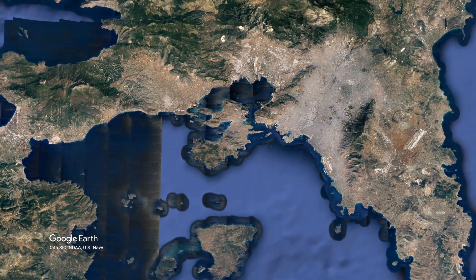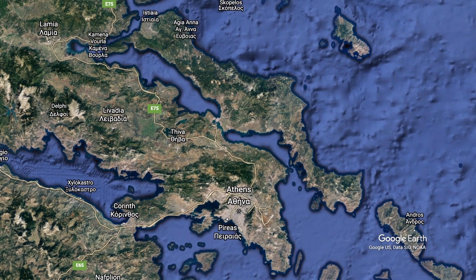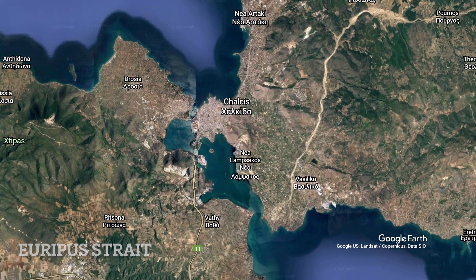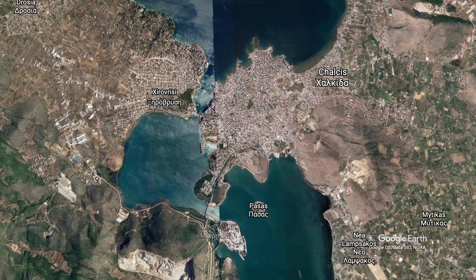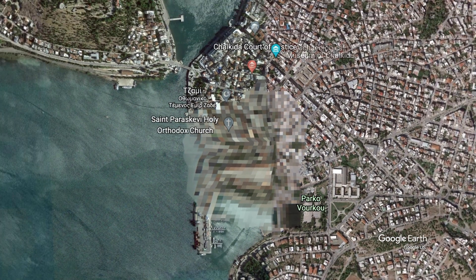North of Attica lies the island Euboea, or Evia as the Greeks call it. Between this long island and mainland Greece lies the perilous Euripus Strait. In ancient times it was just wide enough to sail or row one boat through at a time, but its geographical position means it is subject to exceptionally strong and quick tides. There are two bridges connecting the island to the mainland, but at its narrowest point, a simple two-lane bridge fewer than 50 meters long spans the strait. Google Earth sometimes obscures satellite images of military installations, so we can be pretty sure there's a Greek naval base there.